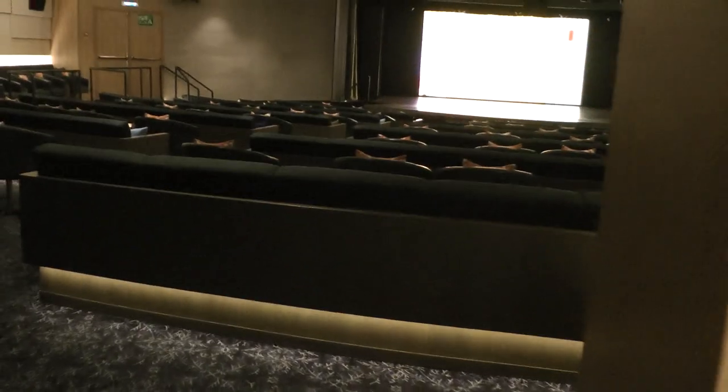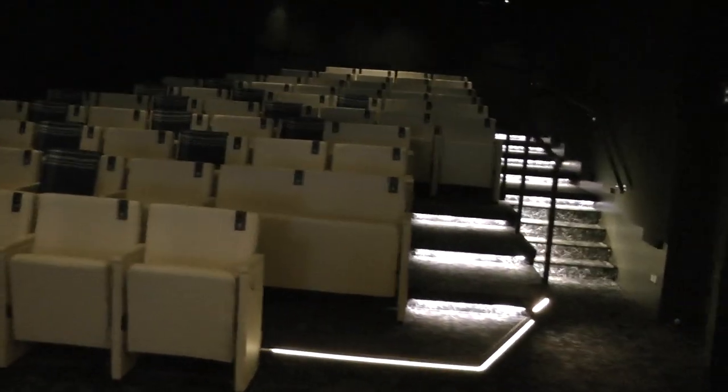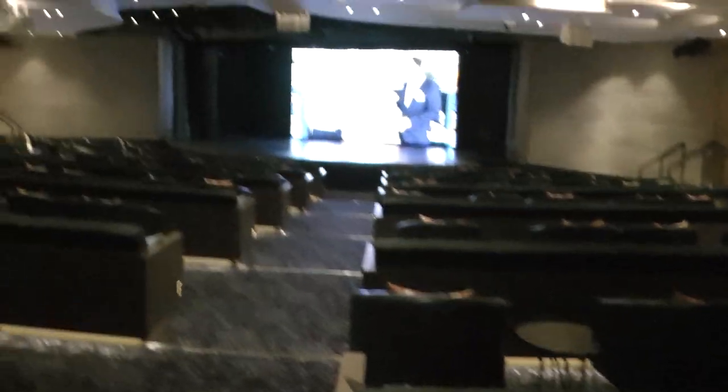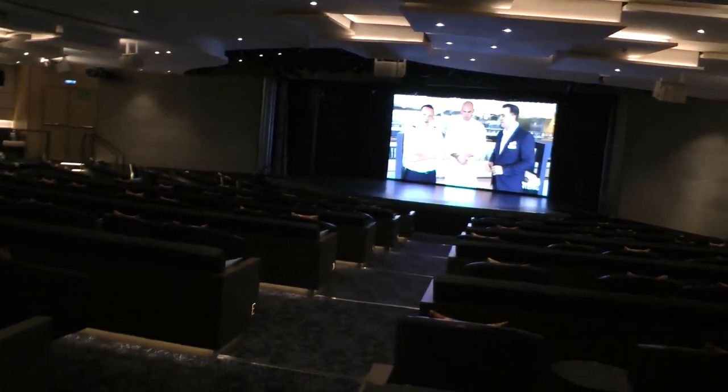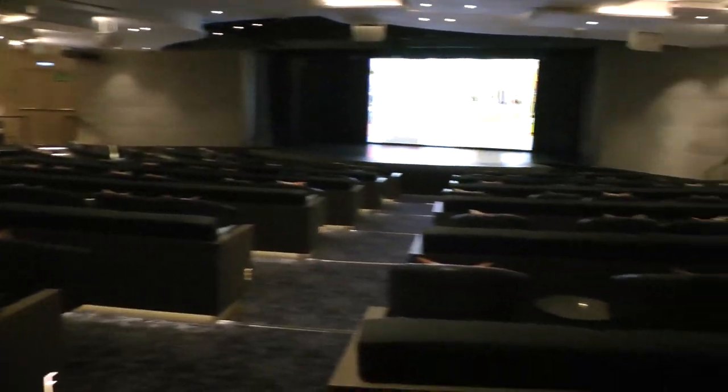This is the Star Theater. And then they can convert these things back here into movie theaters. This is where they have entertainment and also port talks. And then they can also convert this side into its own movie theater. So this is where tours were organized, port talks, enrichment lectures, and some shows.